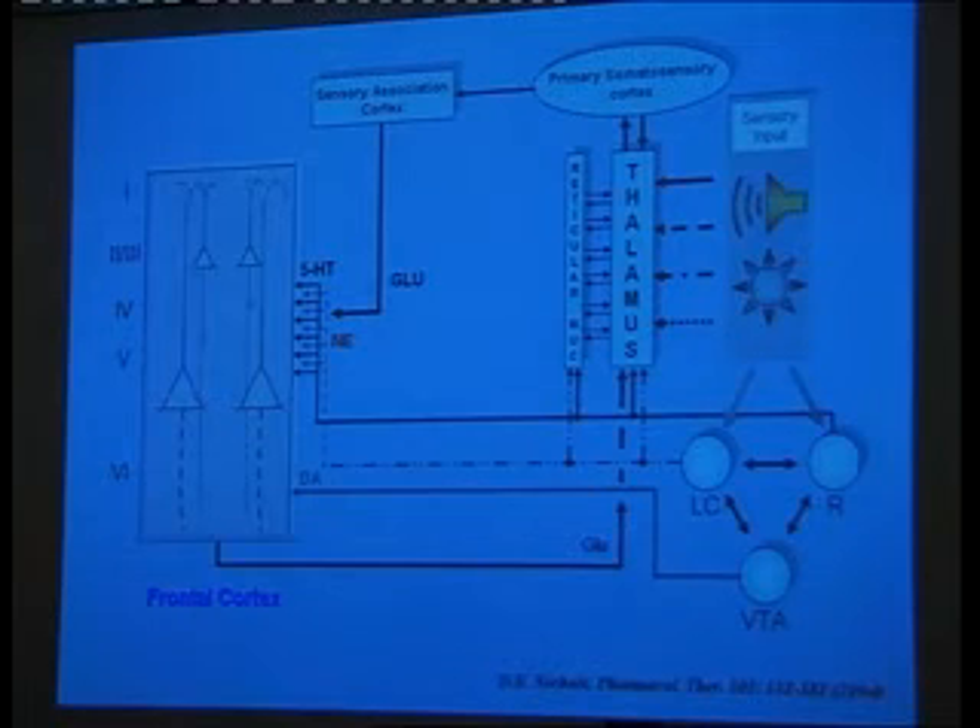Over here in the bottom right, we have an area called the locus coeruleus, or LC, and the raphe, and the VTA — the ventral tegmental area. These three areas are primitive areas in the top of the brain stem that are responsible for norepinephrine, serotonin, and dopamine respectively, that eventually get to the cortex. They're in the very primitive part of the brain and serve very primitive functions.